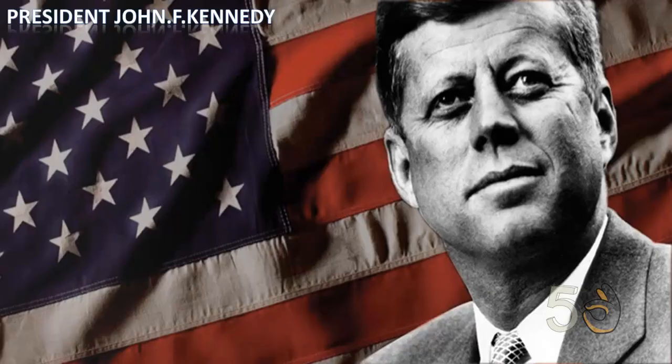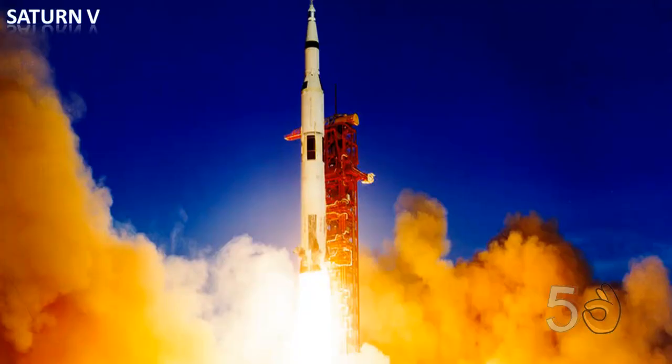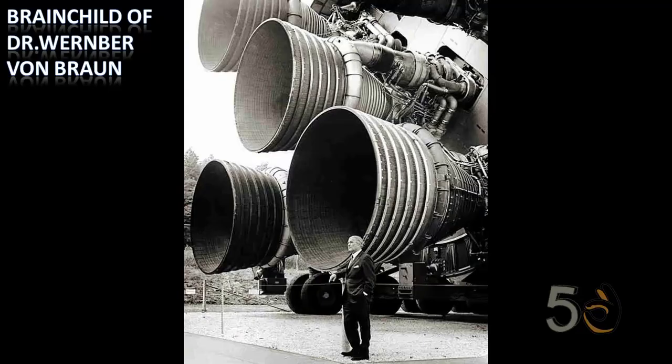When President Kennedy issued the challenge to put a man on the moon, the nation's best and brightest responded with a colossal spacecraft. The machine that put the first man on the moon was the Saturn V rocket. Saturn V was the brainchild of Dr. Wernher von Braun, who had previously created V2 rockets for the Nazis.